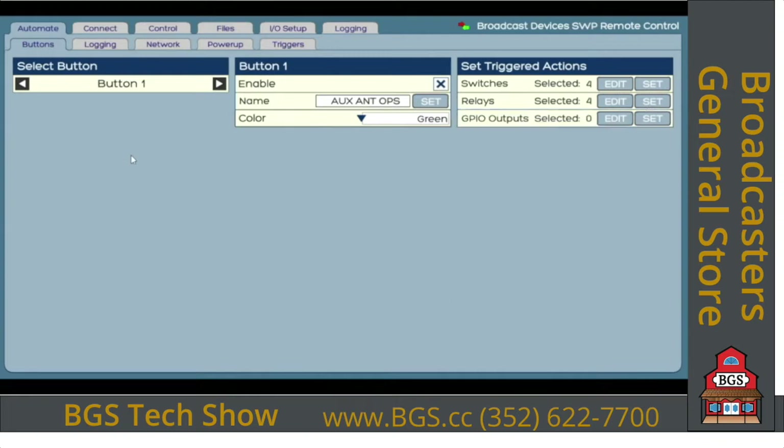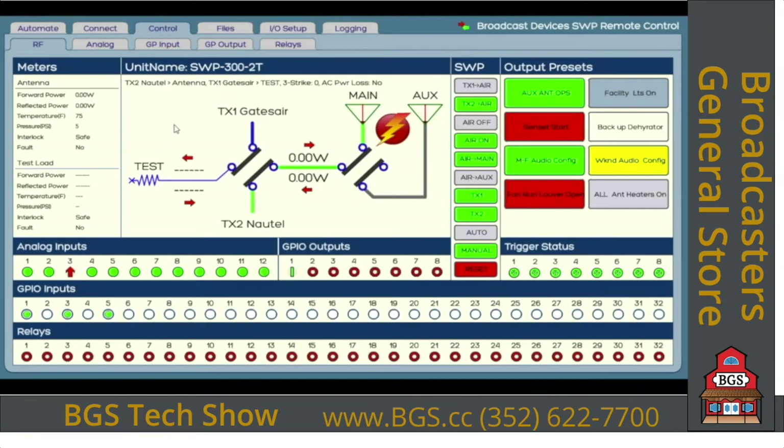Setting this unit up takes a very short amount of time. We've made it as easy as possible — no complicated software to learn or memorize. It's all done simply with these tabs, and that's the whole app. We hope you take a look at the SWP 300. We think it's an important product.